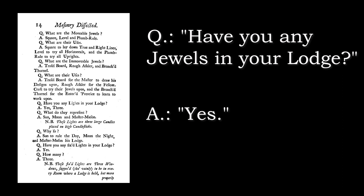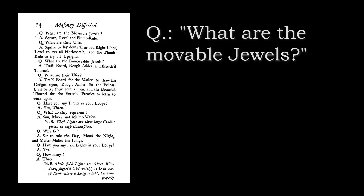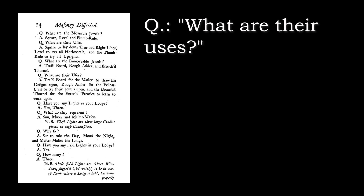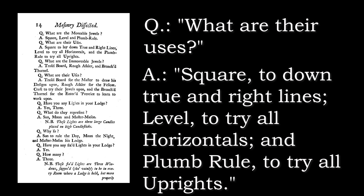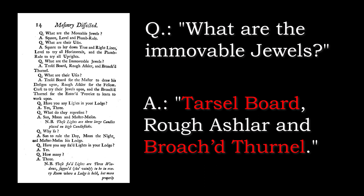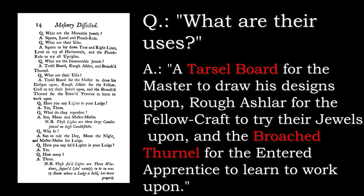Question: Have you any jewels in your lodge? Answer: Yes. Question: How many? Answer: Six. Three movable and three immovable. Question: What are the movable jewels? Answer: Square, level and plumb rule. Question: What are their uses? Answer: Square to lay true and right lines, level to try all horizontals, and plumb rule to try all uprights. Question: What are the immovable jewels? Answer: Tasselboard, rough Ashlar, and broached thurnal. Question: What are their uses? Answer: A tasselboard for the master to draw his designs upon, rough Ashlar for the fellow craft to try their jewels upon, and the broached thurnal for the entered apprentice to learn to work upon.